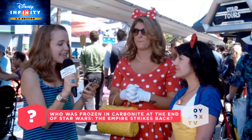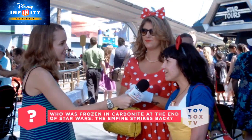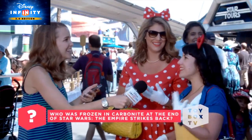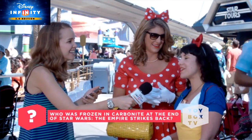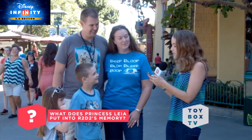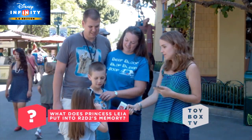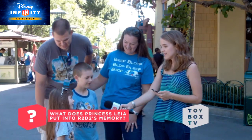Who was frozen in carbonite at the end of Empire Strikes Back? Han Solo. Good job. That was my favorite part. I loved Han — Han was my favorite. I didn't care about Luke at all. What has Princess Leia put into R2-D2's memory? A message. You remember what the message said? Help me, Obi-Wan Kenobi, you're my only hope.